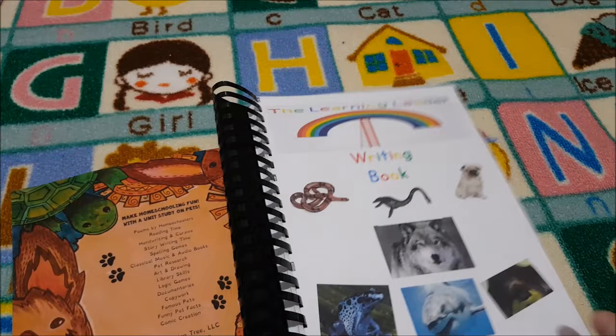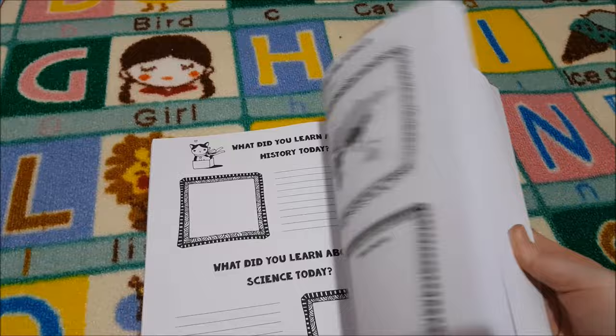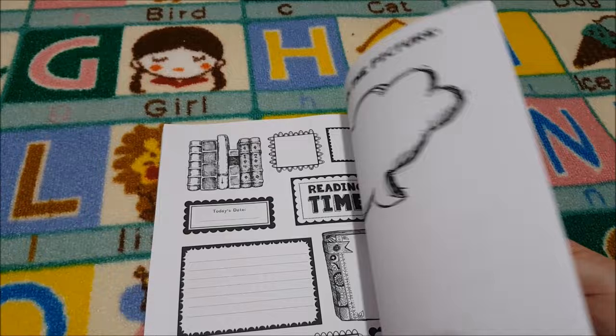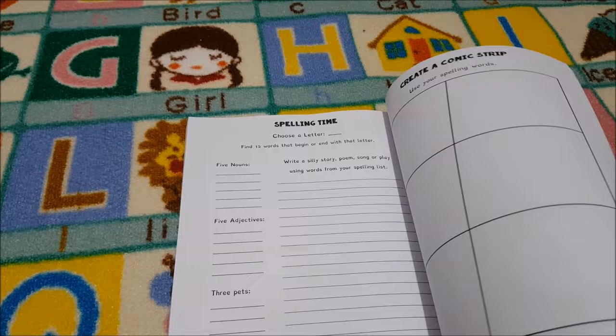I've also got myself one of these Thinking Tree journals — I picked the Mum Handbook. I'm really looking forward to doing that; we can do it together at the table as a fun activity, probably on a Fun Friday. You can also watch a movie about your chosen animal and then make notes on it — they look so fun.